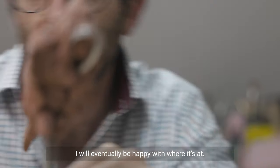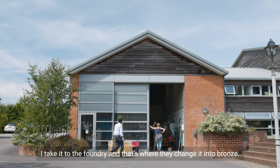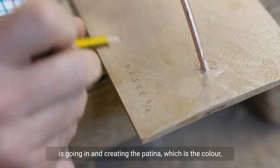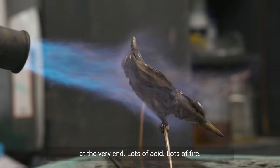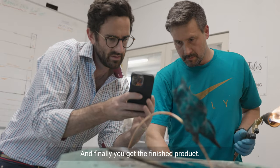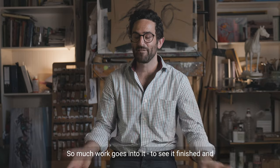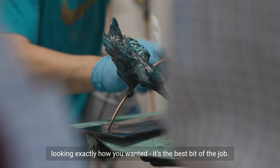I will eventually be happy with where it's at, then take it to the foundry and that's where they change it into bronze. The final piece — and always the most exciting piece — is going in and creating the patina, which is the colour at the very end. Lots of acid, lots of fire, and finally you get the finished product. When it works it's such a triumph because so much work goes into it. To see it finished and looking exactly how you wanted is the best bit of the job.